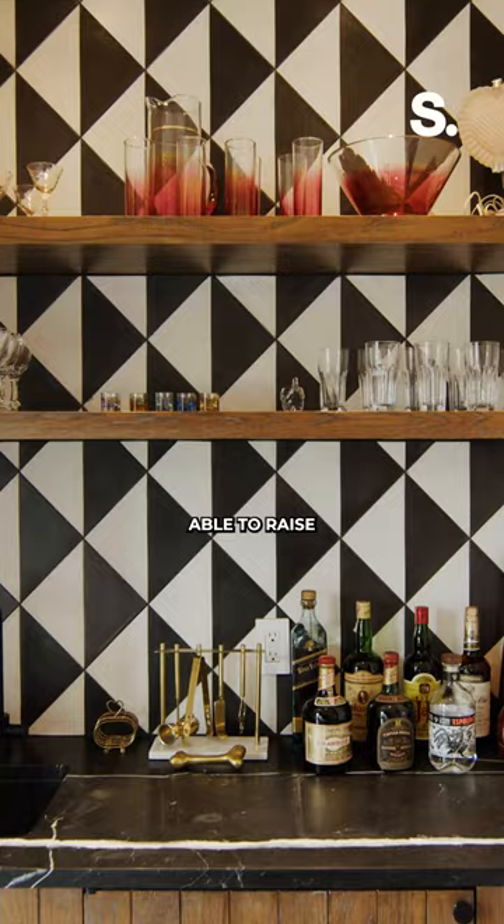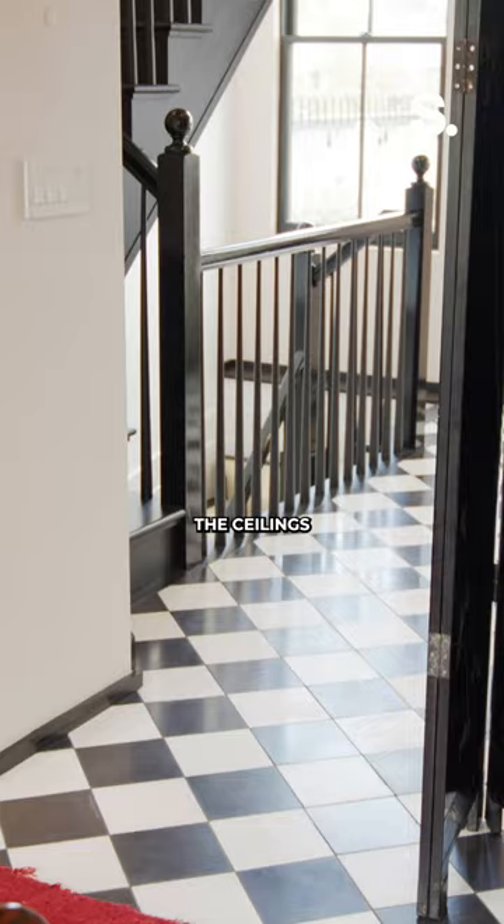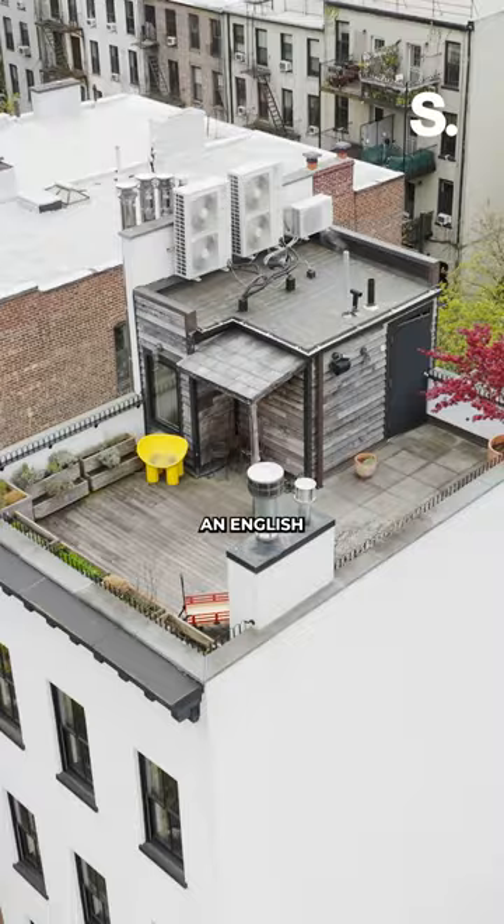They were able to raise all of the ceilings, they added a floor, and they dug down and created an English basement. You can tell that everything is clean, and we are so excited for ourselves.